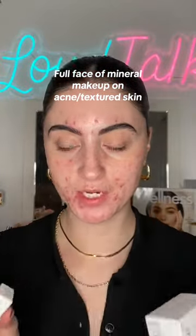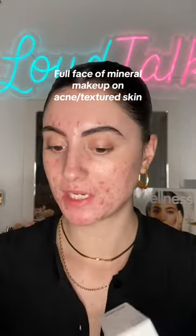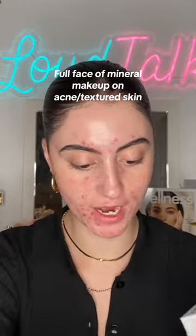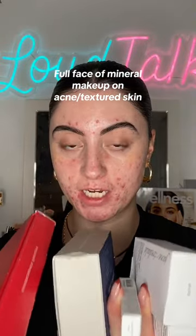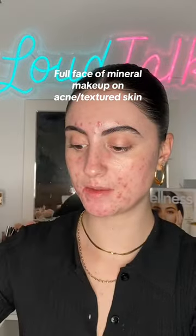Let's do a full face of mineral makeup. You guys are always telling me to try out mineral makeup on my acne-prone and textured skin because it's supposed to be non-comedogenic and not cause additional breakouts. I have a bunch of products from Jane Iredale today. I did get these in PR but this video is not sponsored, so we're going to be trying this all out today — first impression style.